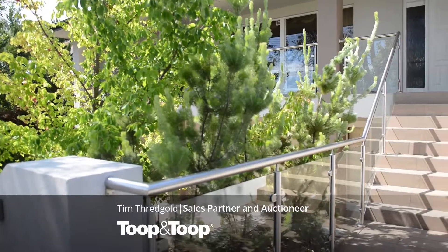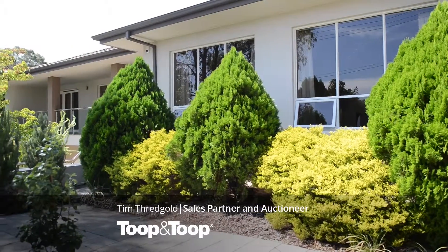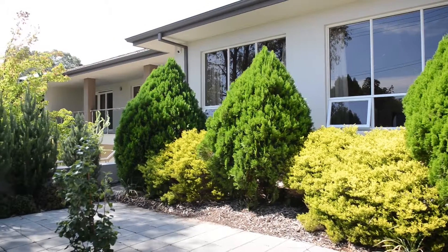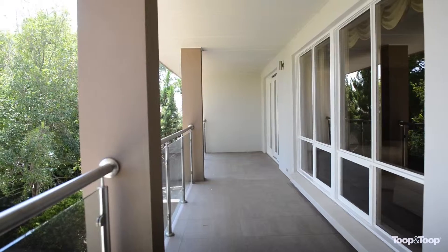Located at the top of the parade here in Roslyn Park, lovely 1970s built home, solid, well constructed, recently renovated, a wonderful property. My name's Tim Threadgold, come inside and have a wander through with me.